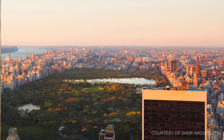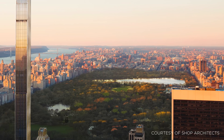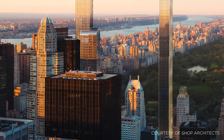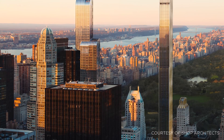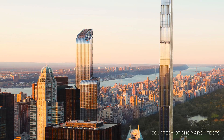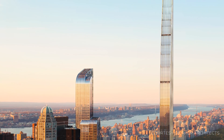In New York, the spiritual home of the skyscraper, a new generation of super skinny high-rises are changing the face of the city. Fresh off the available land, combined with the demand for luxury residential apartments, has kick-started a super-slender revolution, resulting in some spectacular feats of engineering.